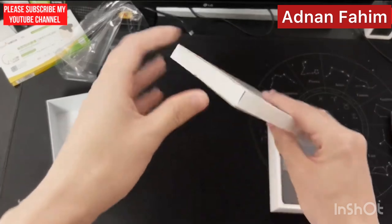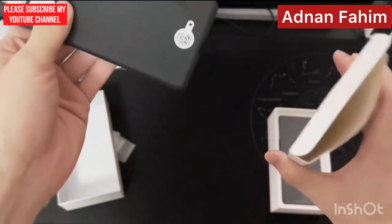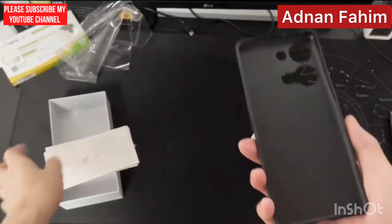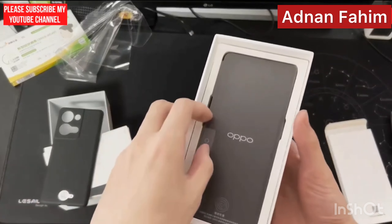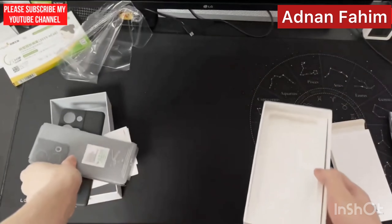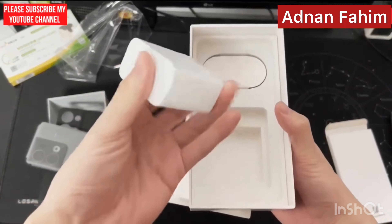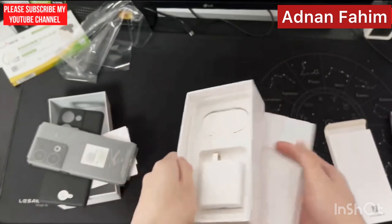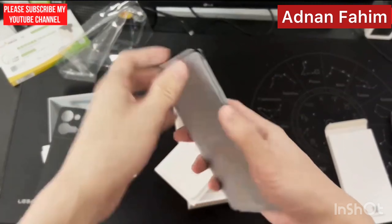This must be a case box — seeing a jacket tool with a black leather case, which I've seen for the first time in the box. This is an 18-watt fast charger with a Type-C data cable. Let's wrap this first.